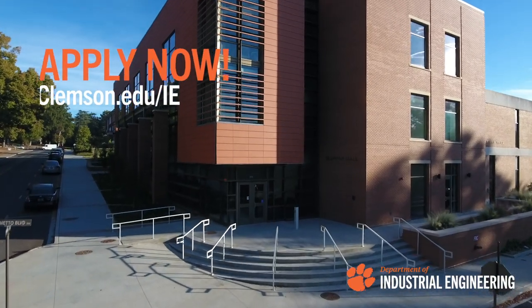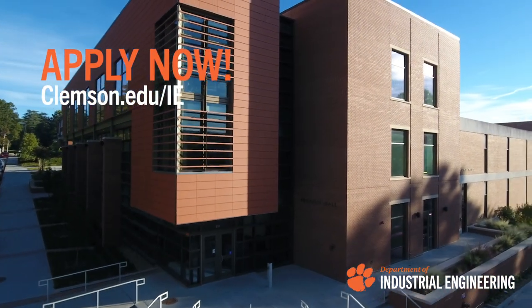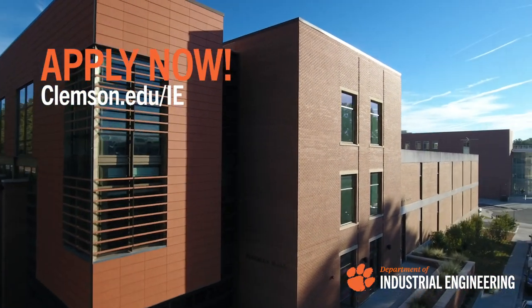Our faculty are conducting cutting-edge research in diverse areas such as disaster relief, exoskeletons, resilient supply chains, healthcare, cyber-physical systems, renewable energy, and disrupting human trafficking networks. So no matter what your personal or professional goals are, we are here to help you accomplish them.